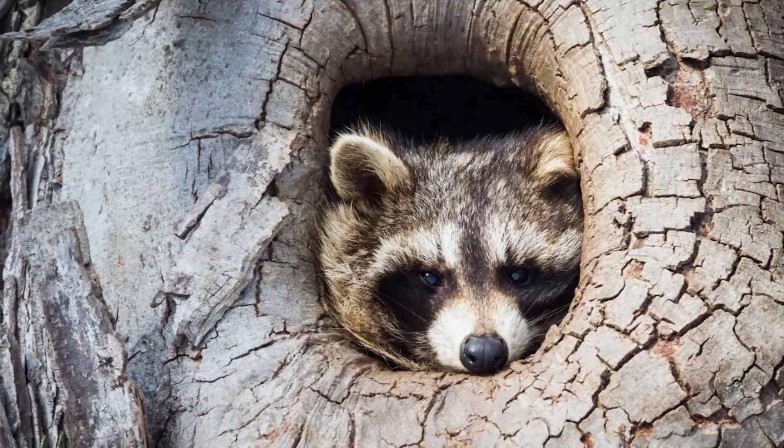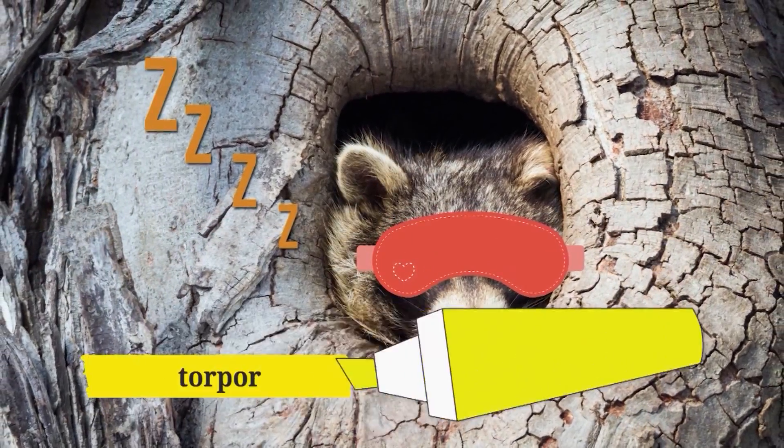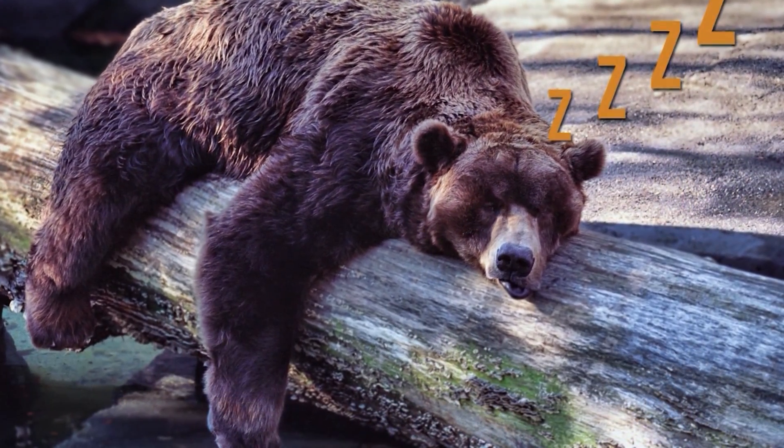Other animals like skunks and raccoons can do a milder version of hibernation called torpor. Animals in a state of torpor might just sleep through a couple days of really, really cold weather, but they don't hibernate for the entire winter. There are times when I'd like to nap through winter, but hibernation isn't something humans can do. We've just got to stick to our coats and our hats.